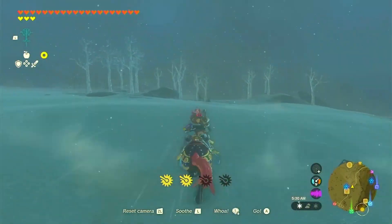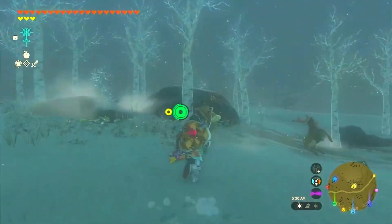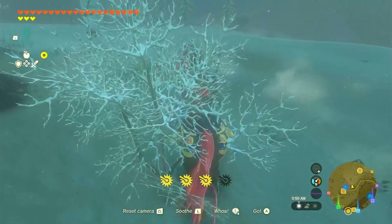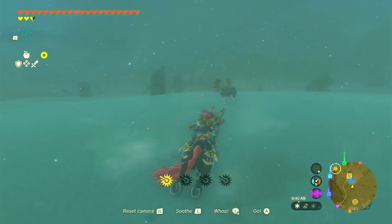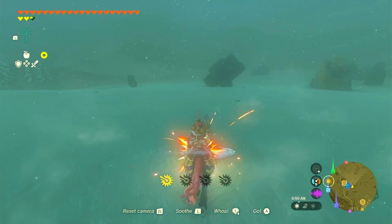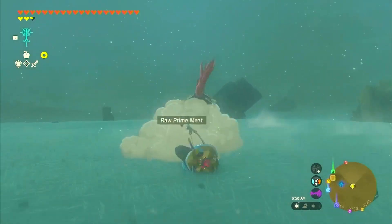With our preparations complete, it's time to venture into the wilderness of Zelda World. As Harlow mentioned, we need to head north from Snowfield Stable in search of Zelda's golden horse. But beware of the frost glioc lurking in the area, unless you're up for a real challenge.